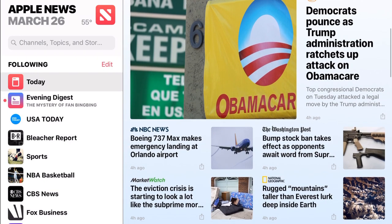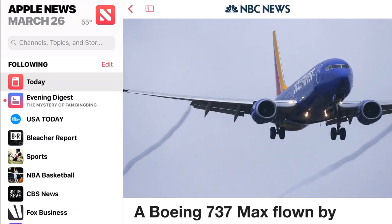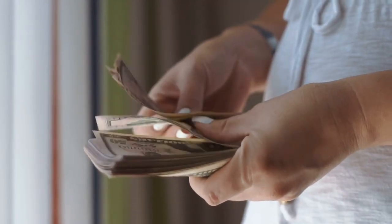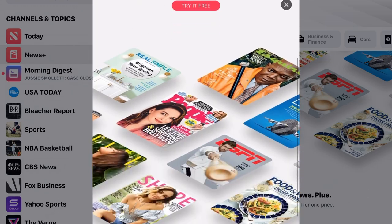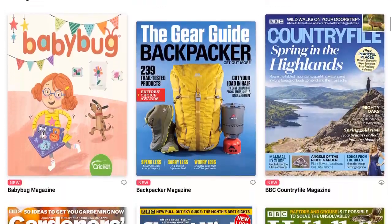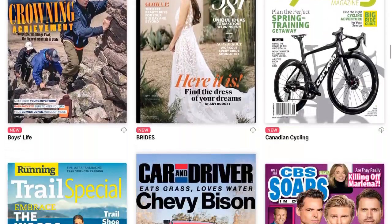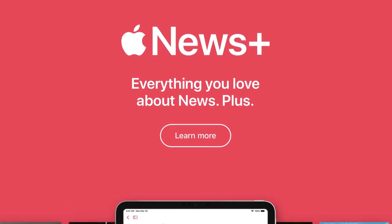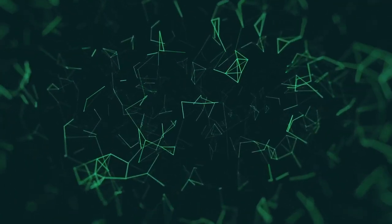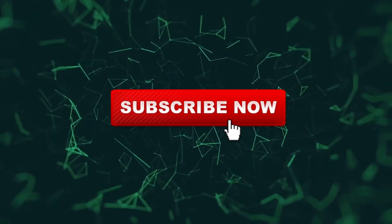The Apple News app has always been a great source for the latest and greatest news stories. And now Apple just made the experience even better, for a monthly fee of course. This is Retethered and this is our review of the Apple News Plus subscription and what you can expect from it.